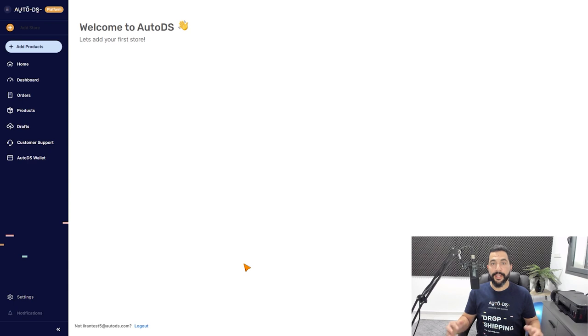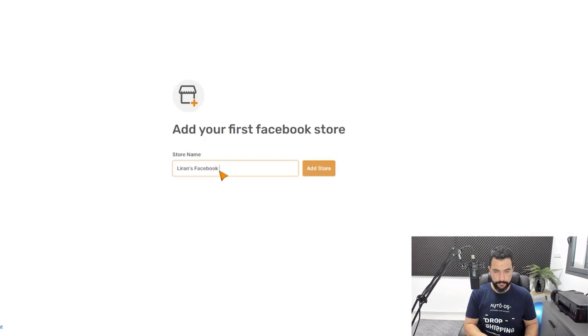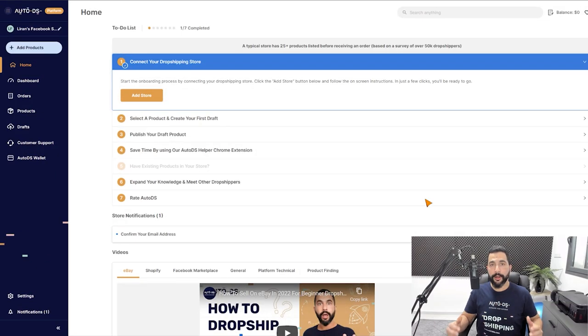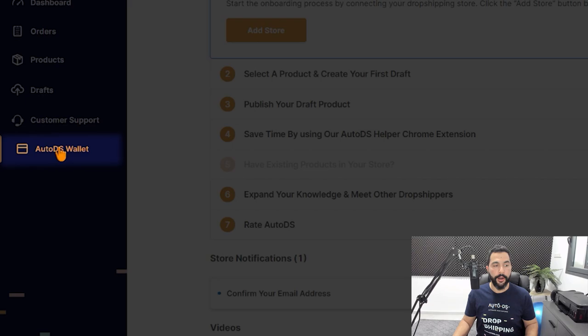Once we're done, we'll click on continue. Now we need to add our first store to our AutoDS account, so I'm going to click on add store, give your store a name, and now we can start the onboarding process. But before that, let's set up the AutoDS wallet. On the left menu, I'm going to click on AutoDS wallet.